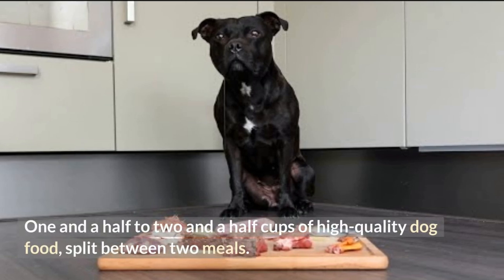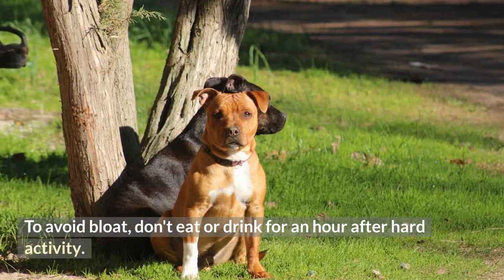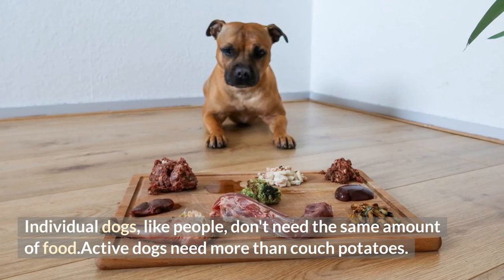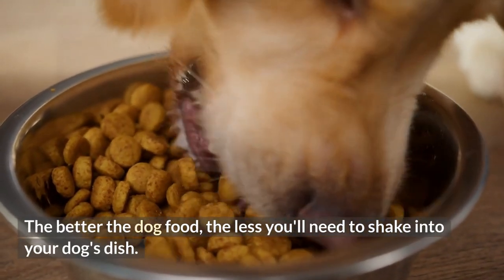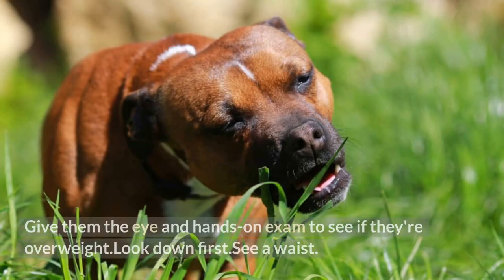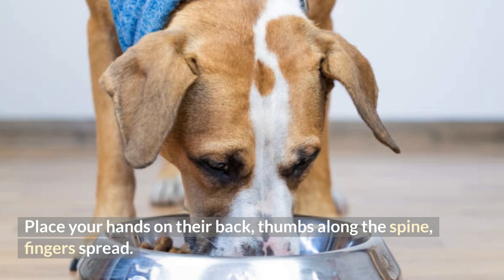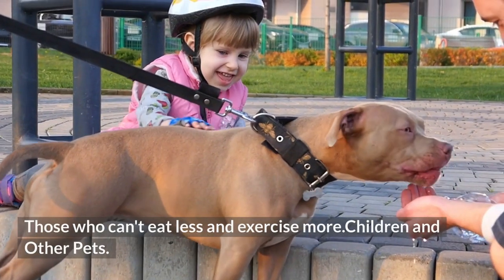Feeding: Give 1½ to 2½ cups of high-quality dog food, split between two meals. To avoid bloat, don't eat or drink for an hour after heavy activity. Size, age, build, metabolism, and activity level affect how much an adult dog eats. Individual dogs, like people, don't need the same amount of food — active dogs need more than couch potatoes. The better the dog food, the less you'll need to feed. Instead of leaving food available all the time, measure and feed your SBT twice a day. Give them the eye and hands-on exam to see if they're overweight: look down to see a waist, place your hands on their back with thumbs along the spine and fingers spread — without pressing aggressively, you should feel but not see their ribs. Those who can't should eat less and exercise more.